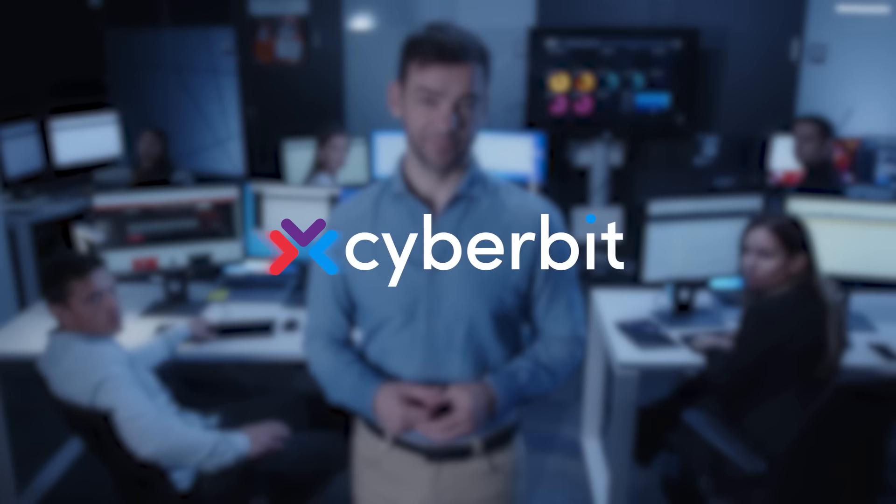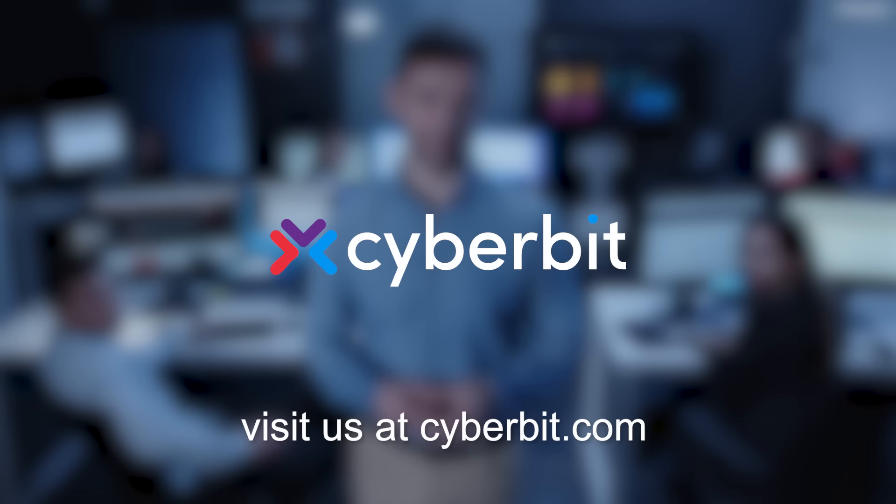For more information, visit us at cyberbit.com.